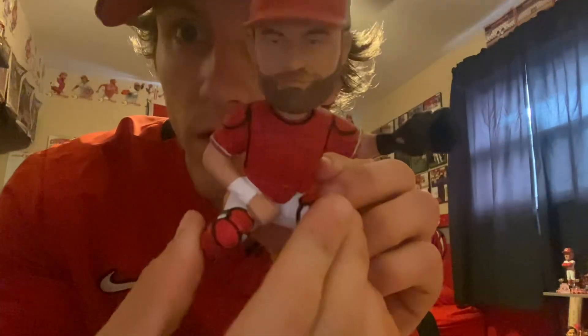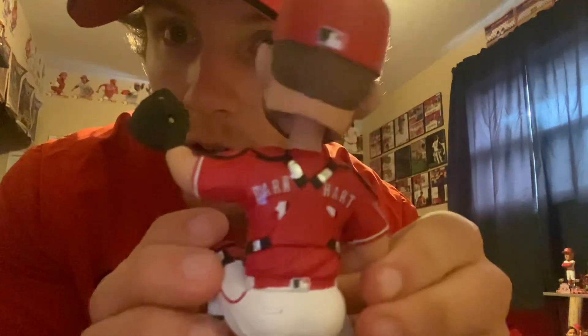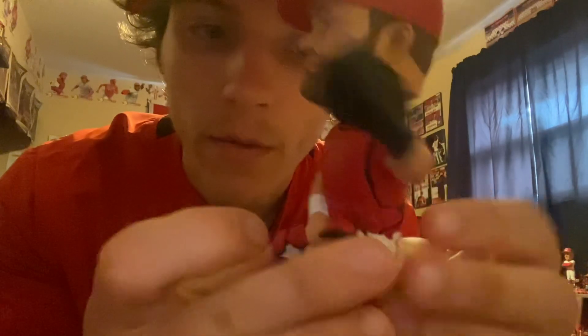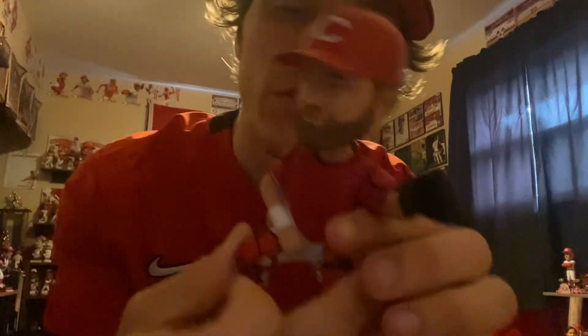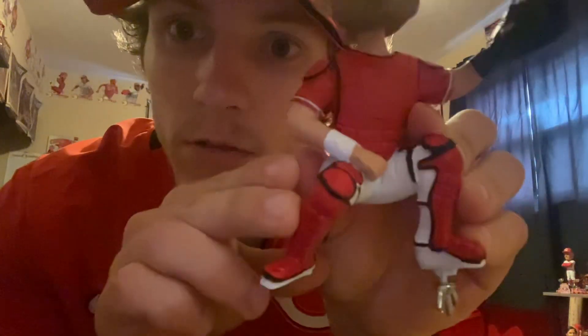Here's the bobblehead — got him in the red jersey, looking clean. Barnhart in the back. Former Red now, but still a very cool piece to add to the collection. As a Reds collector, finally getting this one — very happy with it, super hyped.